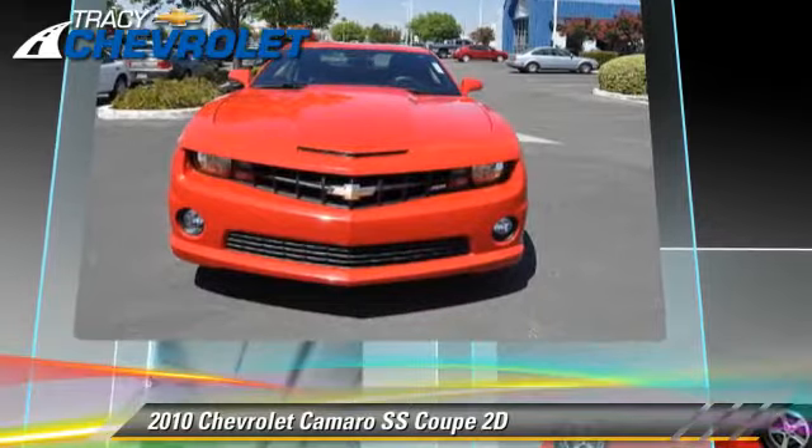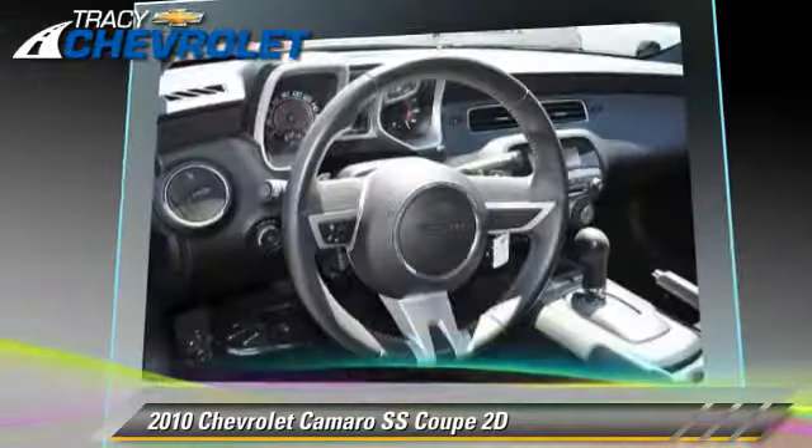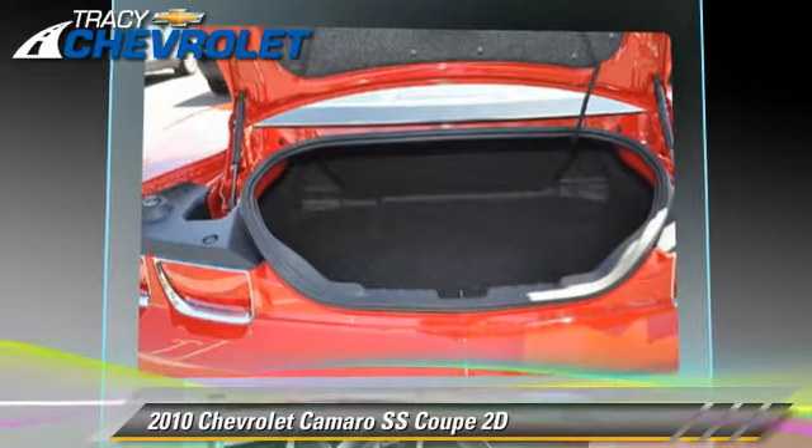This Chevrolet features premium wheels, traction control, and tilt wheel. Safety features include front and rear side airbags, StabiliTrak, and four-wheel ABS.